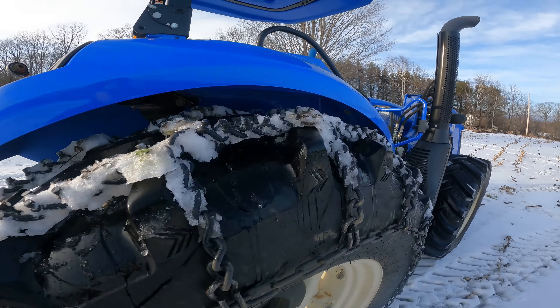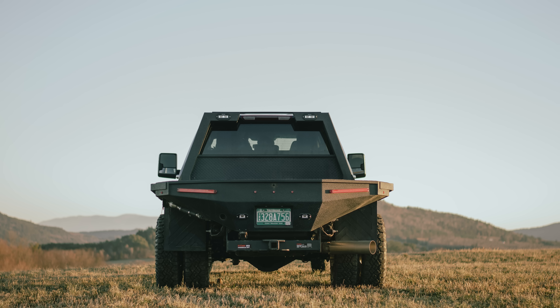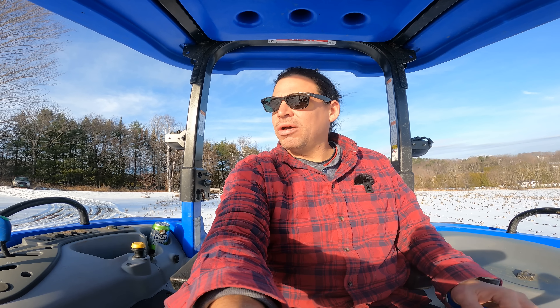I wasn't anticipating buying a tractor this year, but I got a new truck and I didn't want to install a snowplow on it because it's a crew cab dually — it's really long and doesn't turn very easily. It's just not a very nimble vehicle to plow with, and I didn't want to beat up on it. So I got a tractor so I could plow here at my house.